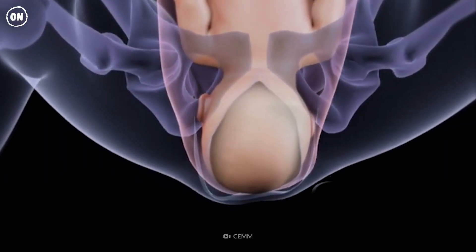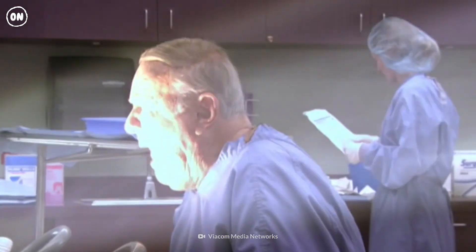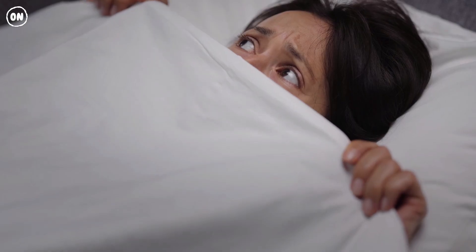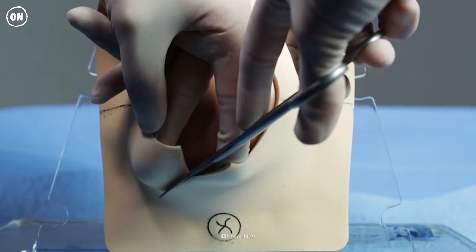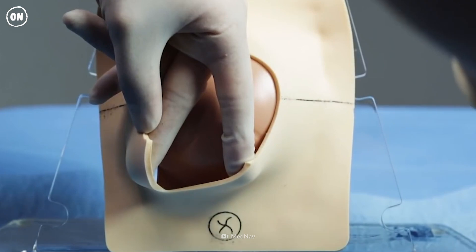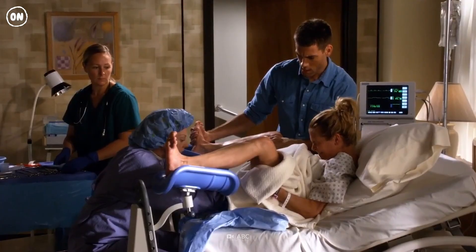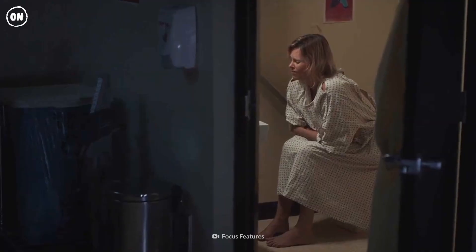Now your baby's head is reaching the opening of your vagina. During this stage, known as crowning, you might feel a burning sensation. You need to push gently to minimize vaginal tearing. Or the healthcare provider might perform an episiotomy — an incision of your perineum, the area between your vaginal opening and your anus. It used to be a routine procedure, but some studies have shown it may not prevent severe tears, and you could suffer from incontinence, infection, and prolonged pain later on.